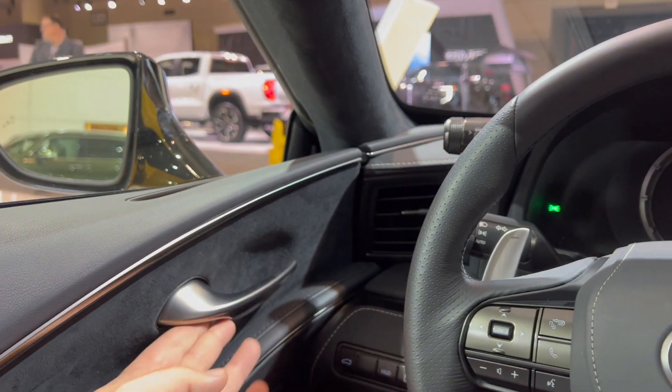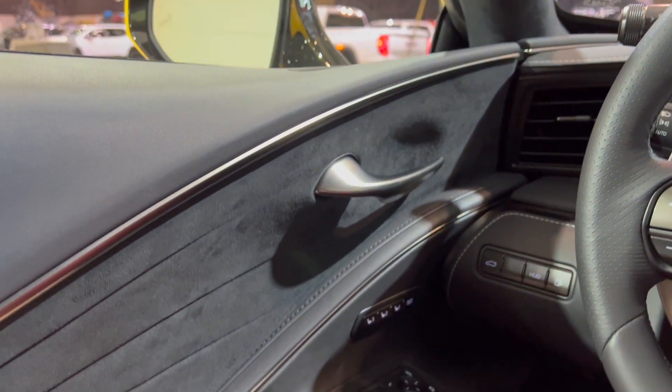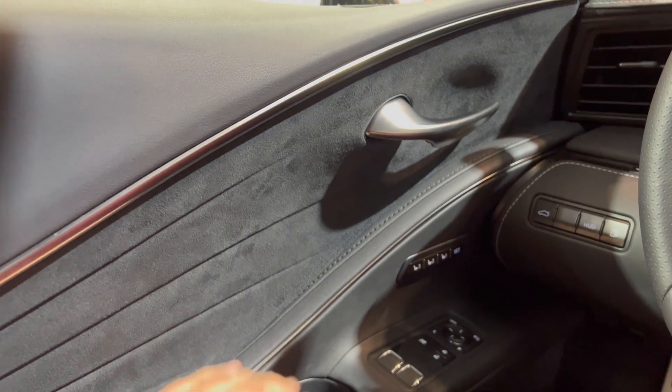Favorite feature is this door handle that's floating with a suede finish on the back — very premium. Just look at that silhouette.